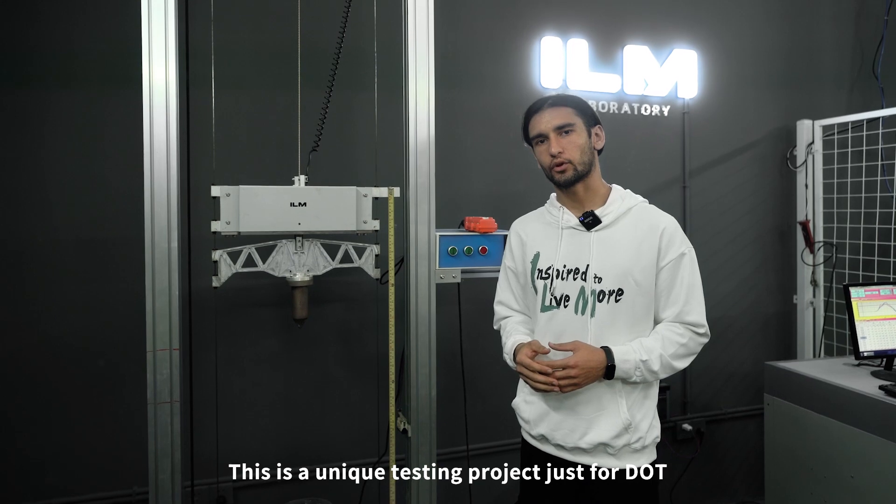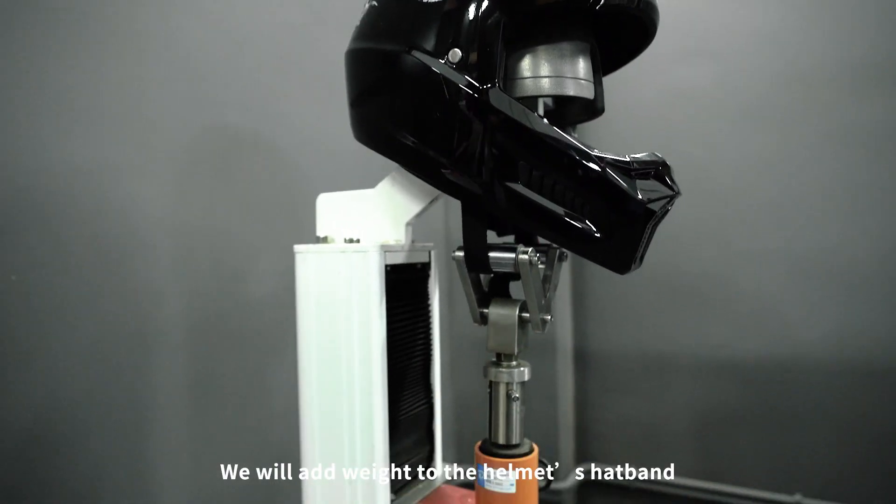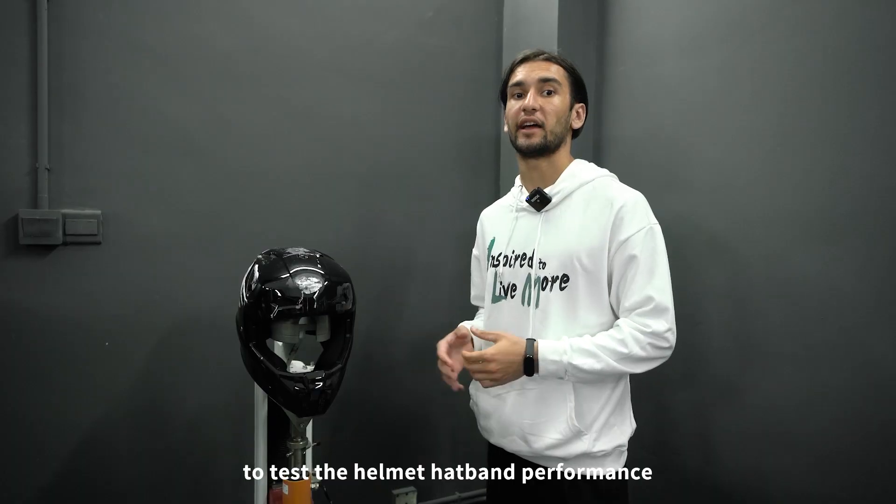This is a unique testing project just for DOT, not ECE. We will add weight to the helmet's headband to test the helmet headband performance.